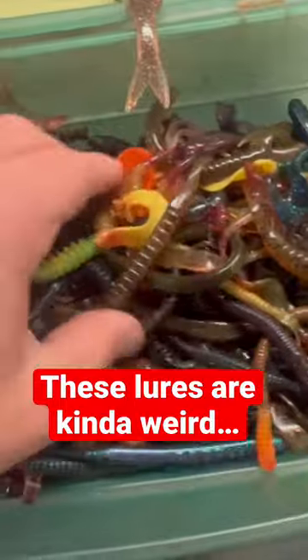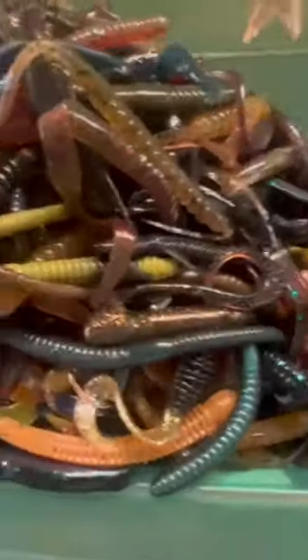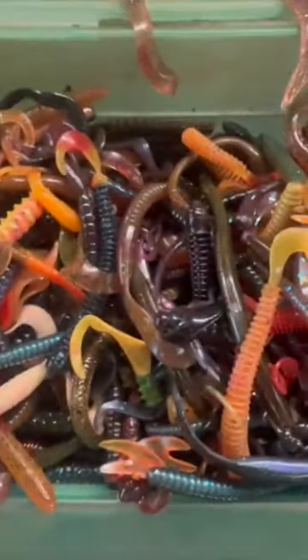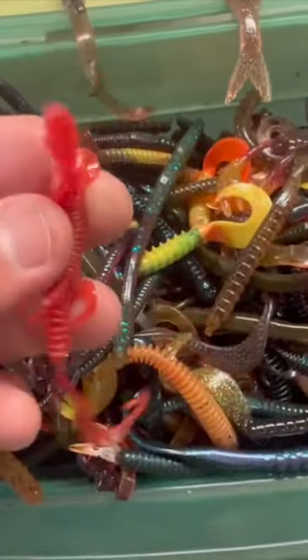They had this container of used soft plastic baits sitting on the counter. At first glance it was full of pretty typical baits like twirltail worms. But as I began to rummage through it all, I found some weird looking baits — some of these I'd never even seen before. So naturally I had to buy the strangest ones I could find and take them home.